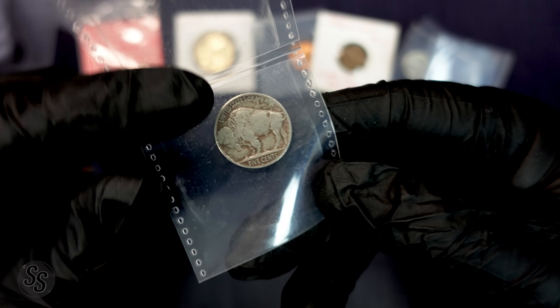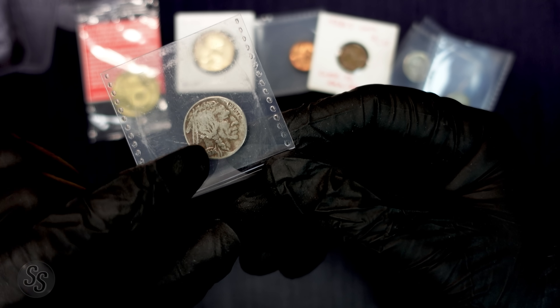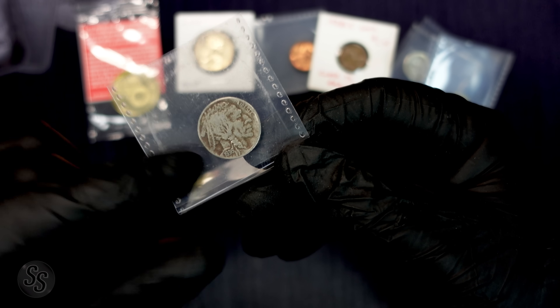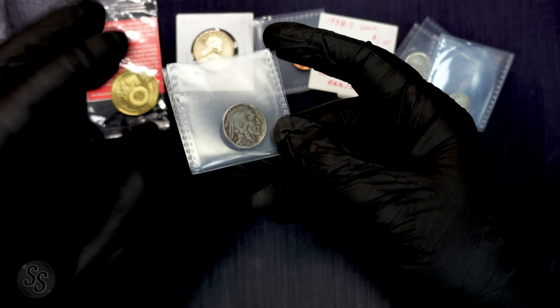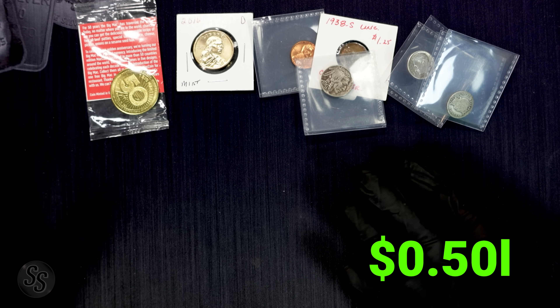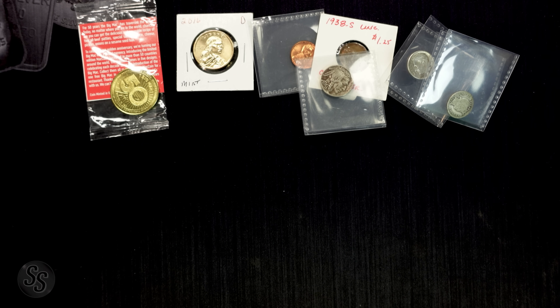Next up we have a 1936-S Buffalo nickel. I had to grab a loupe and look closer to confirm the 'S' mintmark. It has some corrosion. You can find these at coin shops all the time — they put them in bins and you can sift through for about 50 cents a piece. That's all I'm going to give that: 50 cents.